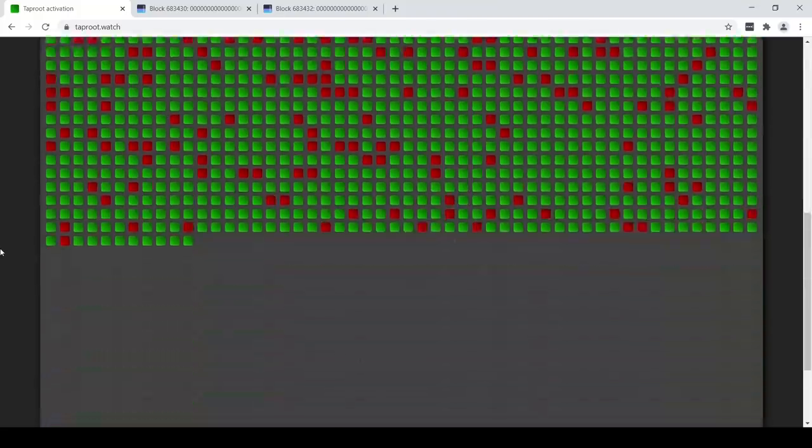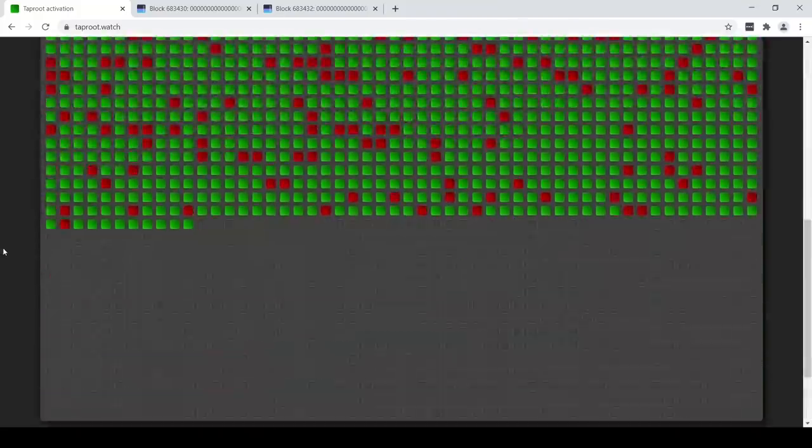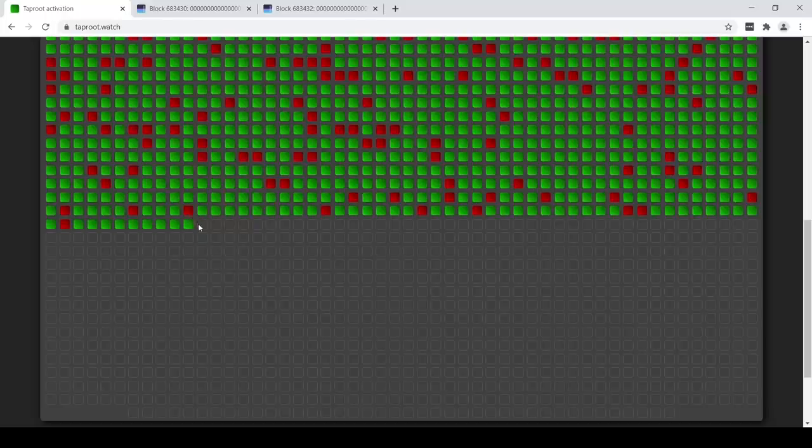It's a 2016 block period. That's all of these blocks — these squares you see here. The ones that have already happened are the ones that are colored in. If they were signaling, they're green. If they're not signaling, they're red. And the ones that are empty — those blocks haven't happened yet.